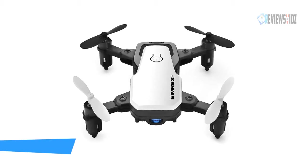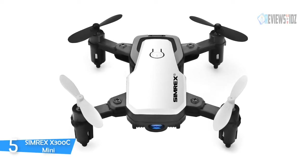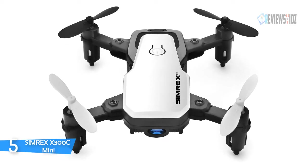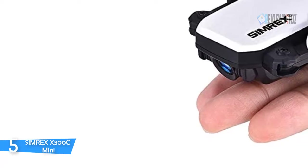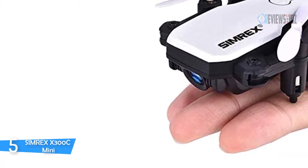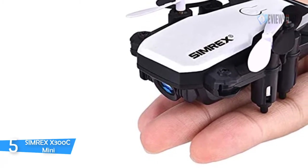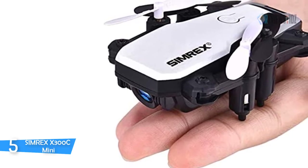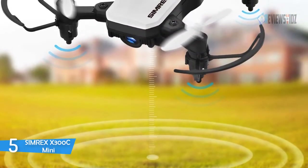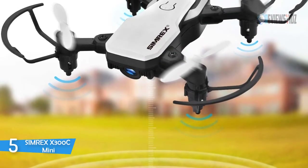Number five: the Simrex X300C Mini. The Simrex X300C Mini drone has 360-degree flips and rolls, one-key 3D rolling special effects, and can flip in four ways. You can continuously roll for perfect action and wonderful performance. It also features a headless security mode — when eyes can't identify the orientation of the drone, the drone's range is about 30 to 45 meters, flight time about 8 to 10 minutes, and charging time about 60 minutes.